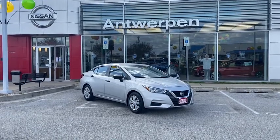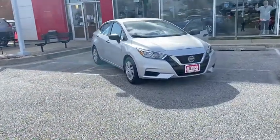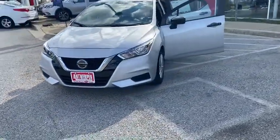We have here the 2020 Nissan Versa S model, totally redesigned. It has all the latest safety equipment as well, standard.